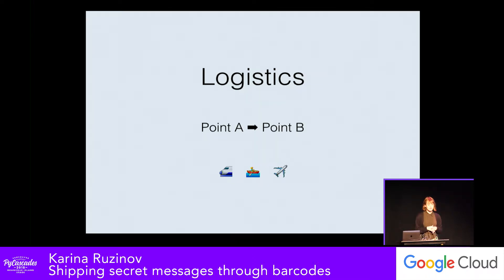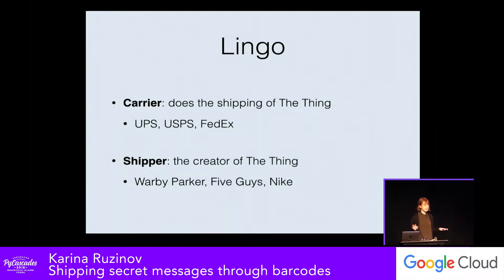Previously, I used to work at Warby Parker, where I basically helped move glasses from all over the world right to your doorstep. Before we get into that, I want to level set on some lingo. When I refer to a carrier, think UPS or USPS — basically the person getting the thing right to your doorstep. And a Shipper is the company that made the actual thing, like Warby Parker making glasses, Nike sending shoes, or Five Guys moving their peanuts from Colorado to New York.